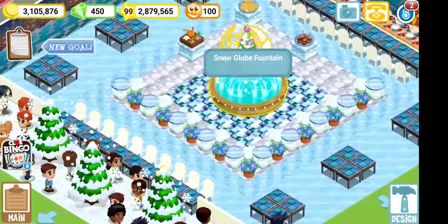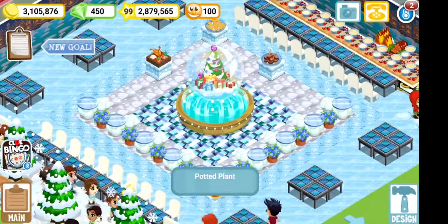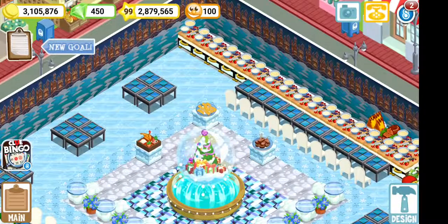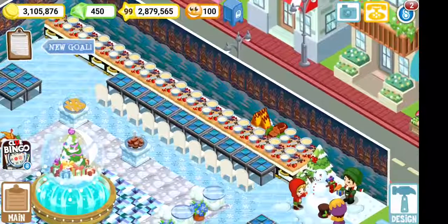I have the snow globe fountain in the middle. I have the cloud tables and the cloud stools. Potted plants all blue themed. But I was just showing you the actual snowy counters, and pretty much this is it.